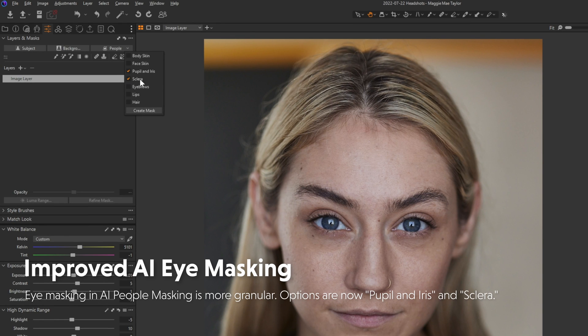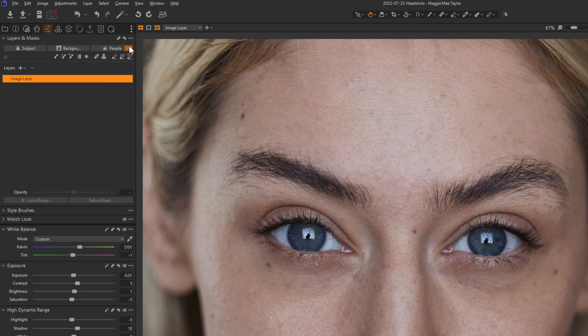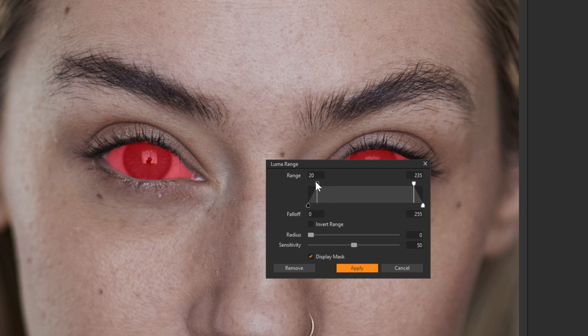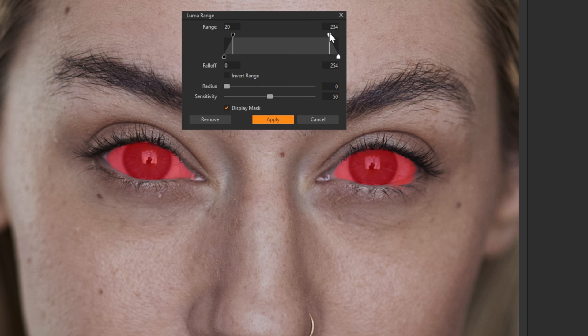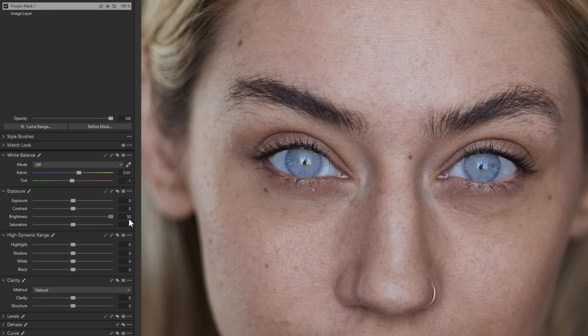Finally, the update I was waiting for: in the older version of Capture One, we had just a single setting in people masking for eyes. Now, if we look at the people mask, we can separate the sclera, the pupil, and the iris — which is great. Previously, I would create an eye mask, then set a luma range to try to exclude the whites of the eyes, then work on things independently. But the mask was never perfect. The AI masking is a lot better now.